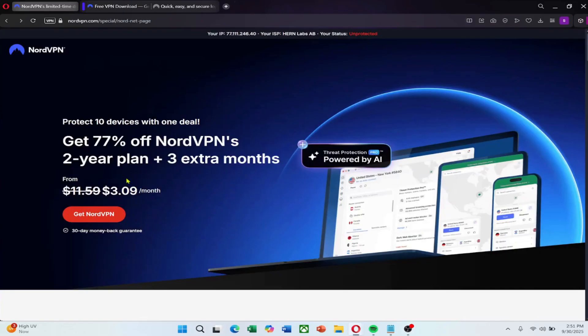For this tutorial, I'll show you how to do it using NordVPN. Check the link in the description to try NordVPN for a great price.